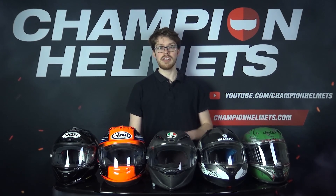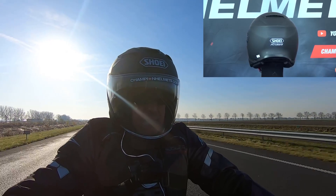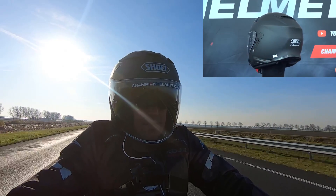Hello there all. We all know how the X-Spirit 3 compares to the RX-7V, but how does Shoei itself stack up against Arai, or even AGV for that matter?